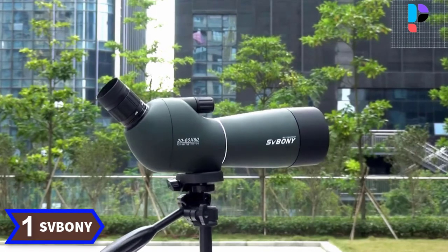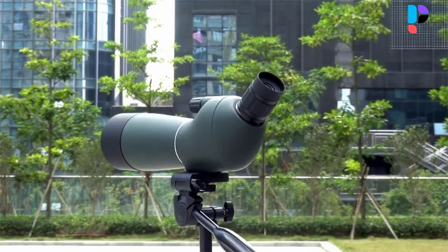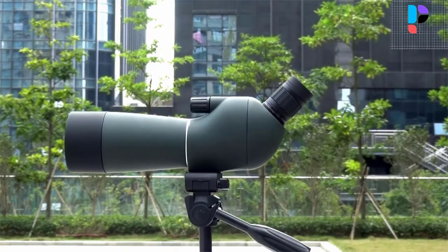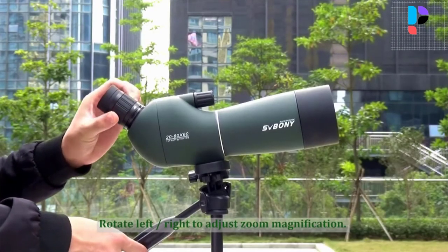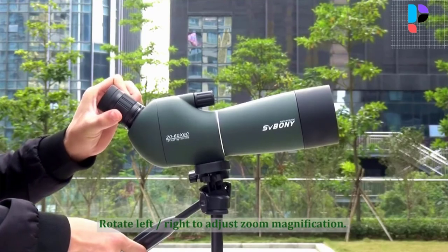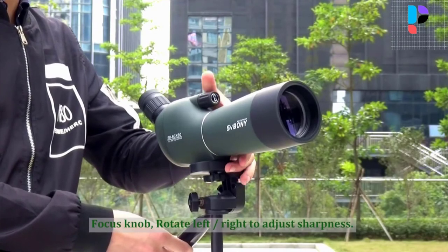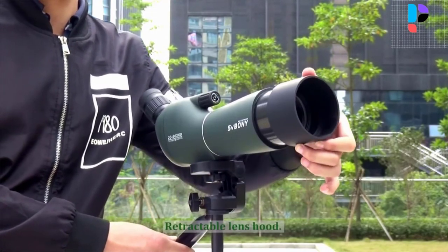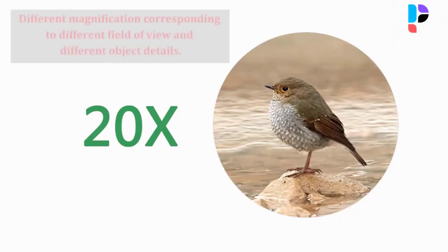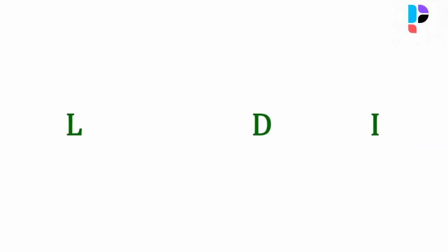Number 1. Brand name: Svbony. Model number: SV28. BAK4 Porro prism and multi-coated green film provide bright, clear, and high contrast images even in low light conditions. Advanced coating ensures improved light transmission. It features 25x to 75x zoom magnification with a 70mm objective lens that brings you closer to nature, with a wide field of view of 20 to 13 meters at 1000 meters. The 45-degree inclination eyepiece makes it easy to zoom into naturalistic scenes.